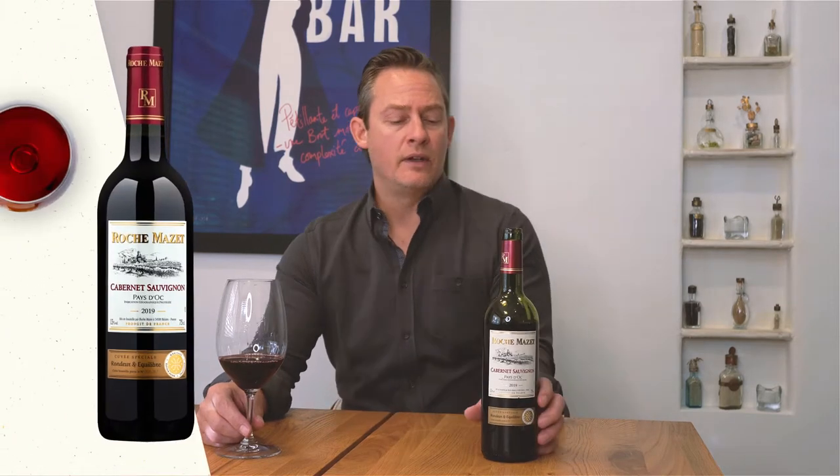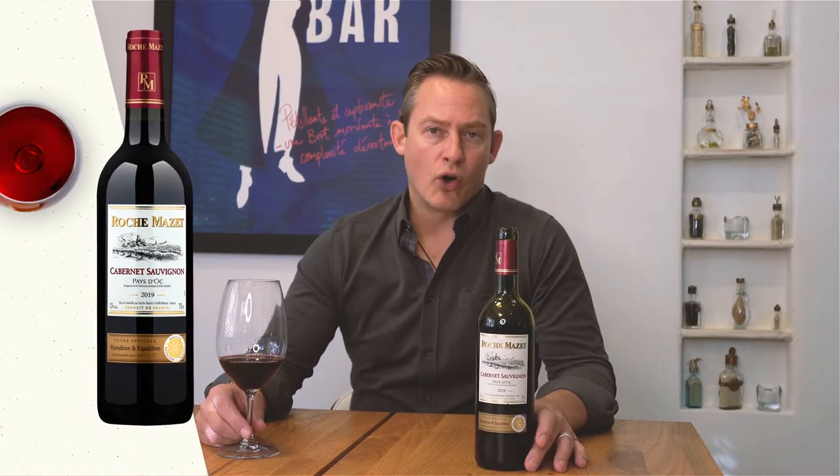Hi, Chris Sowell with Wine Insiders. Here to my left we have a fun little Cabernet Sauvignon that comes from the Vendepédoc region of France. This is the 2019 Roche Mazet. Cabernet Sauvignon is a thick-skinned grape wine — it makes some of the greatest and most profound wines of the world. Its homeland here in Bordeaux is where it all started.